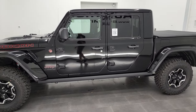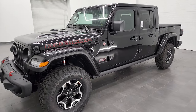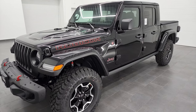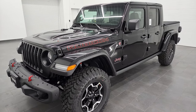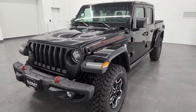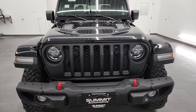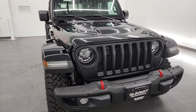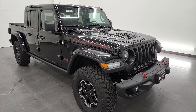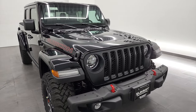This 2022 Jeep Gladiator Rubicon has the 3.6 liter Pentastar V6 engine, paired up with the eight-speed automatic transmission. It's going to get you 285 horsepower, 22 miles per gallon on the highway, 17 in the city for an average of 19 miles per gallon. This truck can pull up to 4,500 pounds and has a payload of 1,200 pounds.